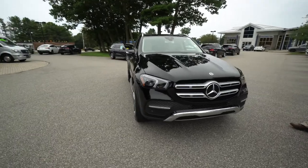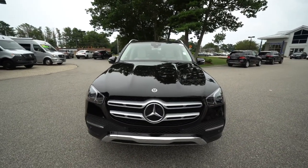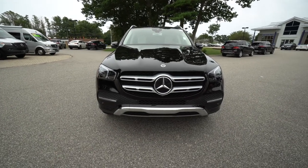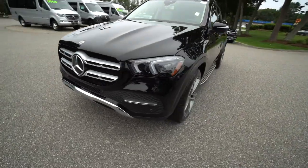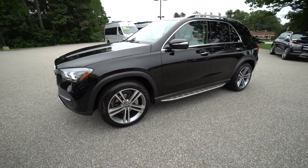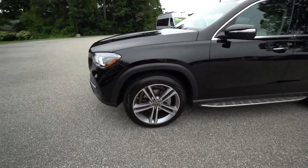MS16011 — a beautiful black paint with all the chrome accents, chrome emblem and grille accents. Very nice Pirelli Scorpion tires on those beautiful alloy wheels, and factory running boards.